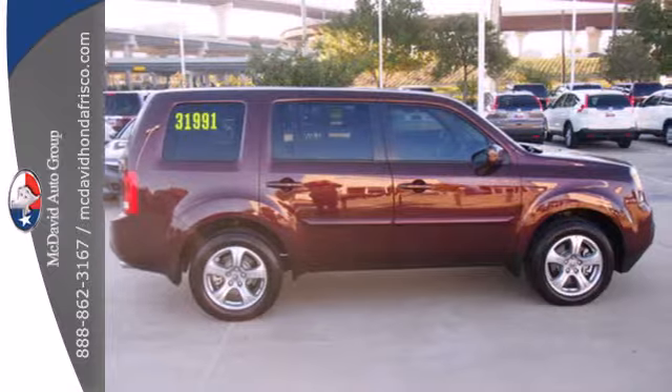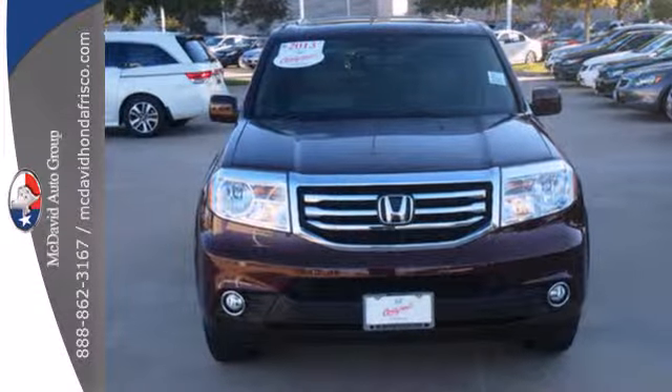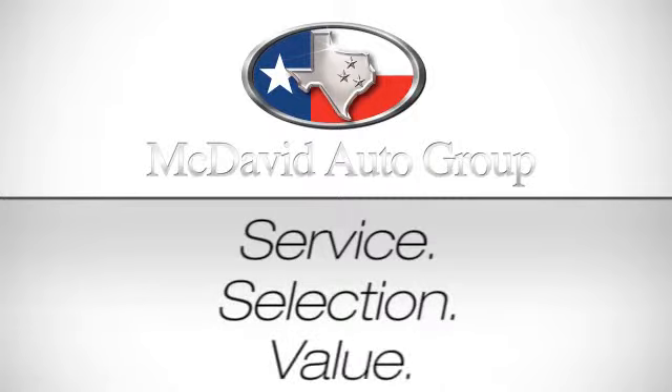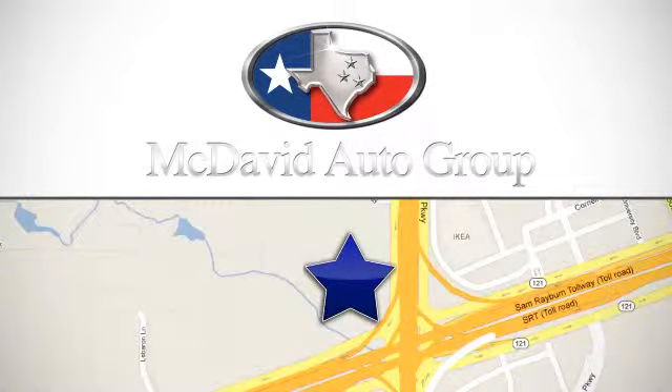Come see all the room available to you in this 2013 Pilot today. Service, selection, value — only at David McDavid Honda of Frisco. We're conveniently located at 1601 Dallas Parkway in Frisco, Texas.